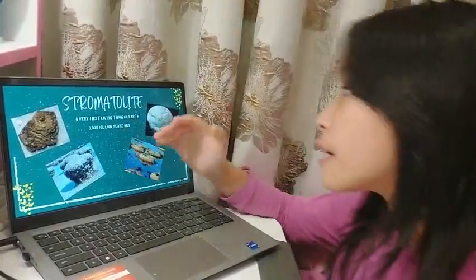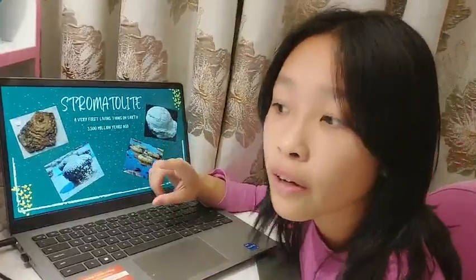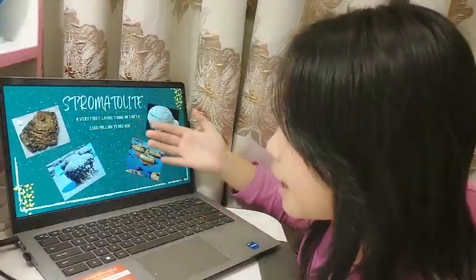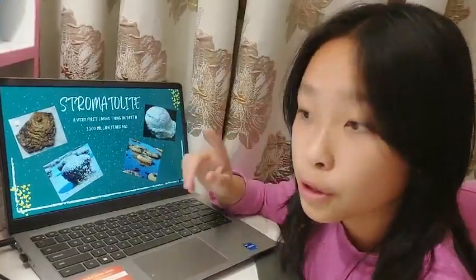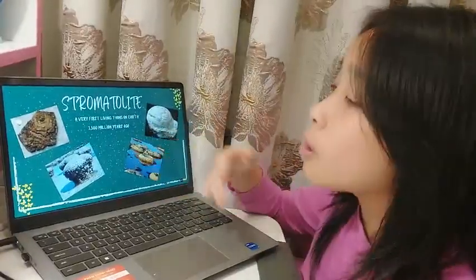Now, stromatolite — a very first living thing on Earth. This is the very first living thing on Earth, and it even appeared before dinosaurs. It was a stromatolite. It looks like a rock because it is one, but it is a special rock. It is made by cyanobacteria, the first known living things on Earth.